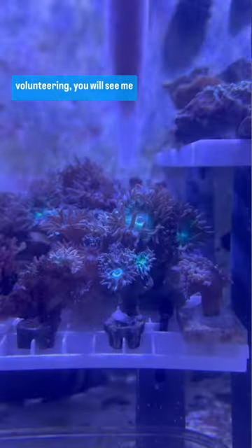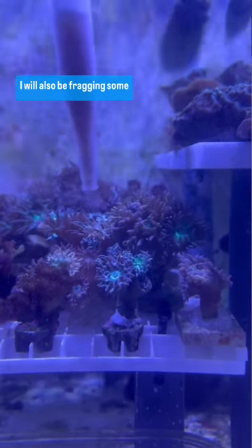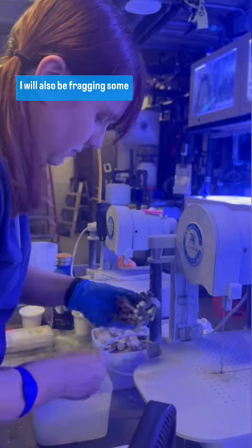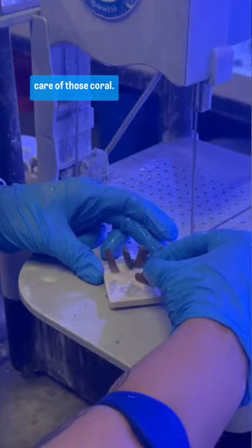Hello, my name is Brian Siegel and I'm a volunteer diver. During a shift, you will see me feeding some of the corals and some of the animals behind the scenes. I will also be fragging some corals into smaller colony pieces, and you'll see a lot of coral husbandry and taking care of those corals.